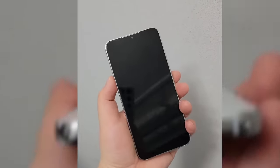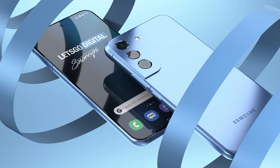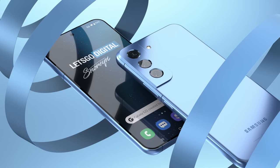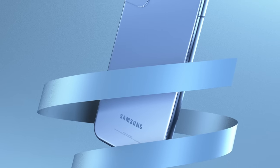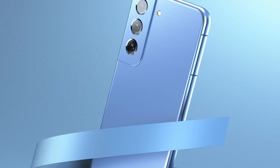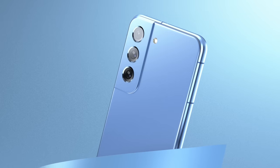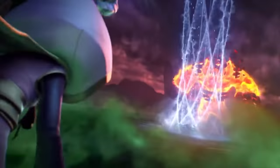According to Let's Go Digital, there may be a special blue color planned for the S22 and S22 Plus lineup for specific markets. As you can see, this just looks so refreshing. Blue is my favorite color and I really hope to see this color in more markets alongside the official colors.